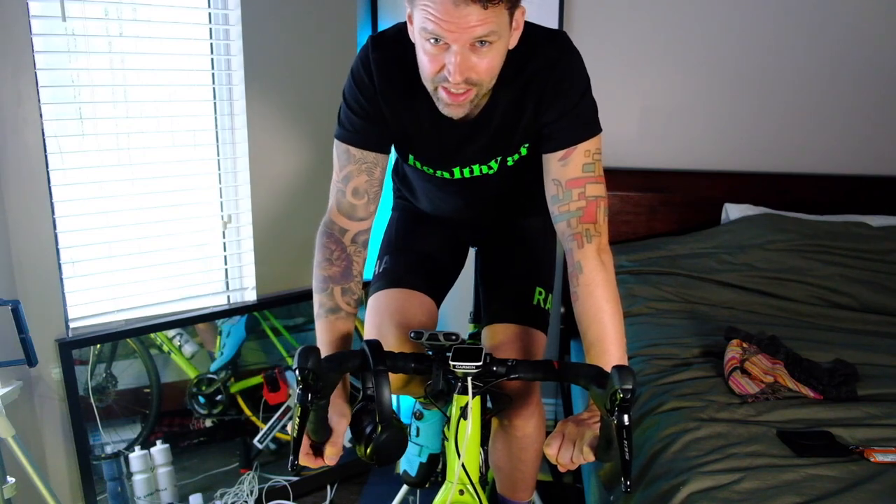If you're new here, I'm Jesse, and I am basically doing every cycling challenge you can think of — inside.